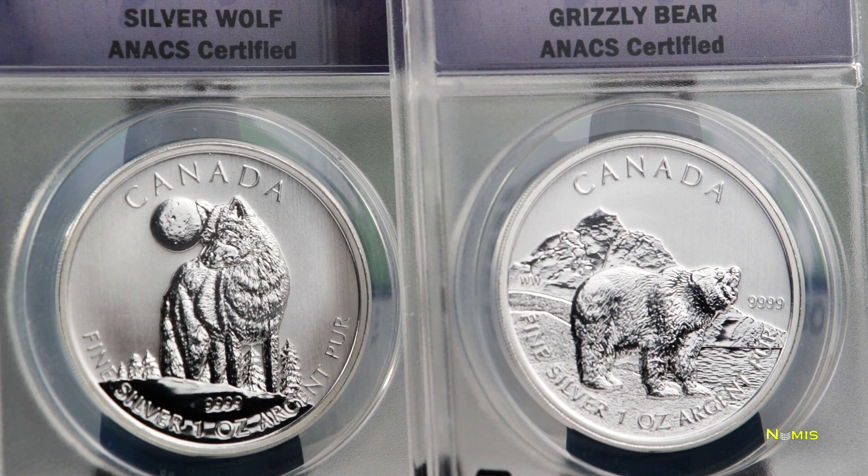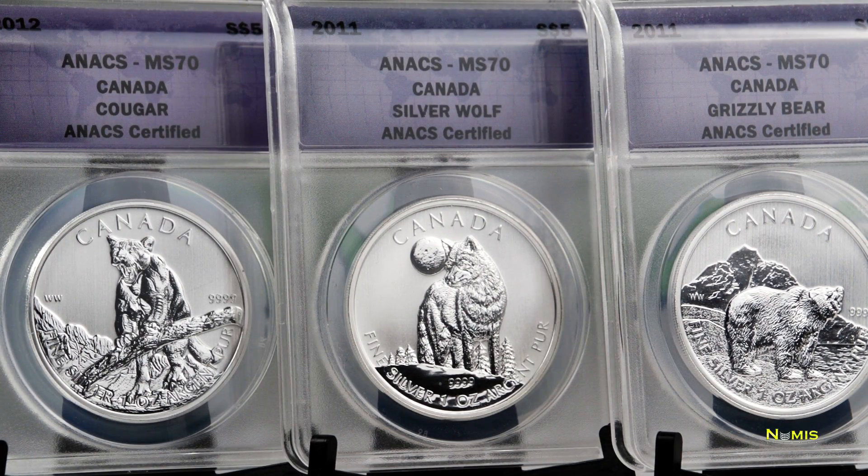The supply of back issues of these numismatic collectibles is limited, so be sure to check availability in the Shop Now section of your back office. Keep collecting with Numis Network and Numis Network's silver coin of the month club.